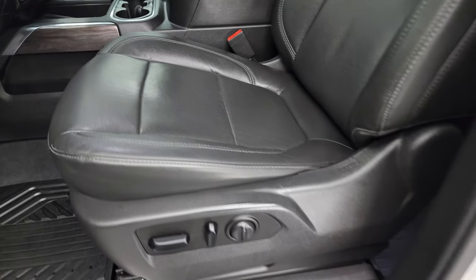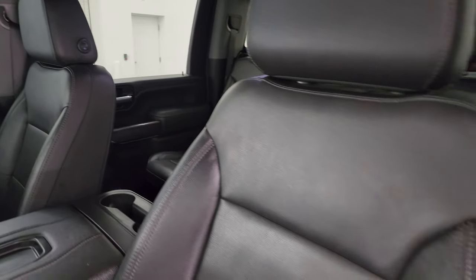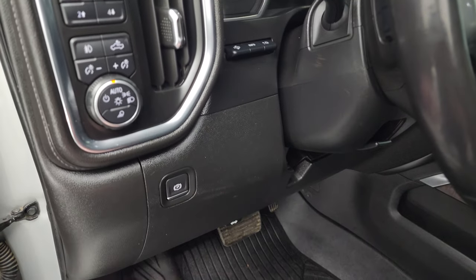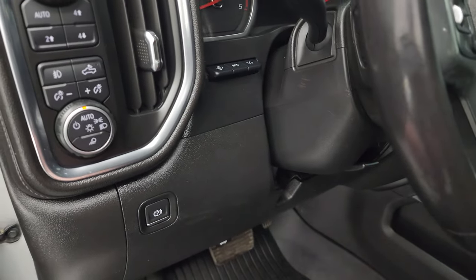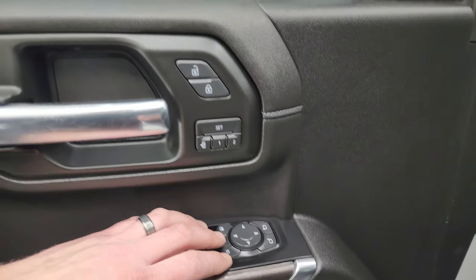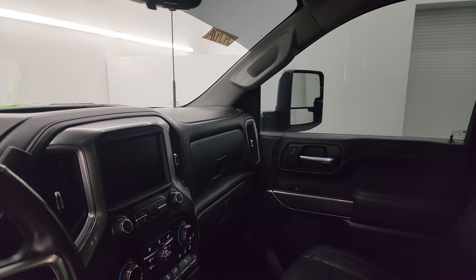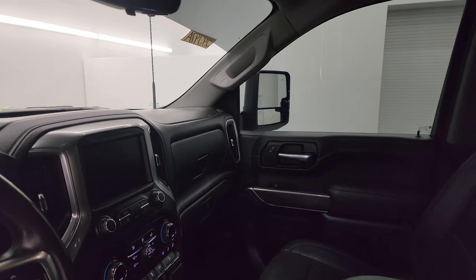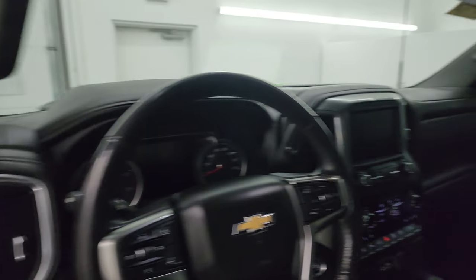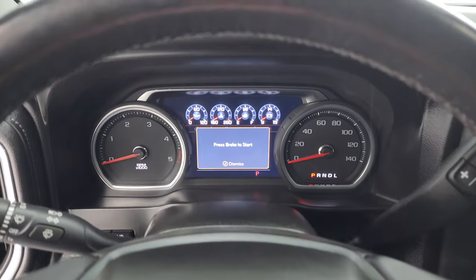Up front the LTZ package gives you black leather bucket seats. Both front seats are heated, cooled, and power-adjustable — no rips or tears, in fantastic condition. The truck smells very clean inside; I don't think it's ever been smoked in. You get the Z71 all-weather floor mats, auto headlamps, tilt and telescopic steering wheel, heads-up display, push-button four-wheel drive, cargo lamps, fog lamps, power windows, locks and mirrors, and memory driver's seat. The mirrors power telescope out on both sides and power fold in and out — working nicely.